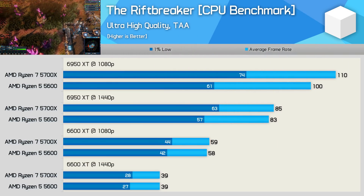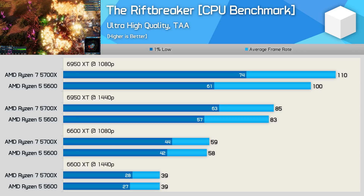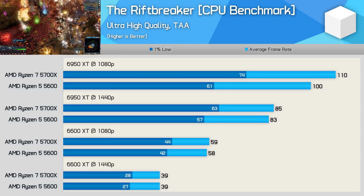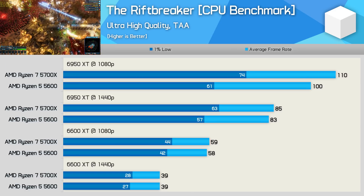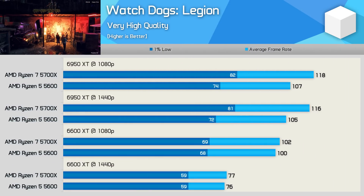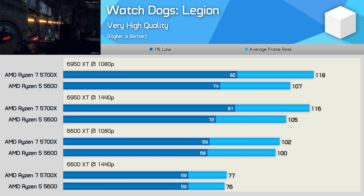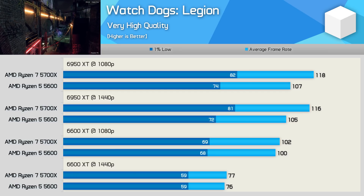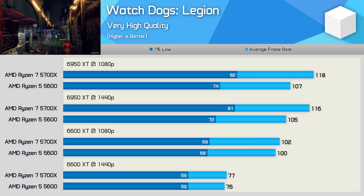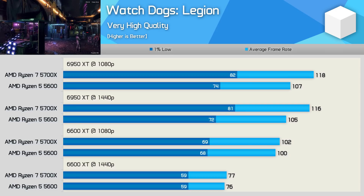Moving on to the Riftbreaker, which can be a very CPU demanding game. Here the 5700X was up to 21% faster than the 5600, seen when looking at the 1% lows with the 6950 XT at 1080p, though we only saw a mild 10% uplift for the average frame rate. Those margins were heavily reduced at 1440p, and we see no difference with the 6600 XT. The last game we're looking at individually is Watch Dogs Legion, a very demanding game on both CPU and GPU. Using slightly dialed-down quality settings, we're limited to just over 100 FPS at 1080p with the 6950 XT. The 5700X was 10 to 11% faster when CPU bound, so those extra cores are helping improve performance beyond just the 5% frequency increase.